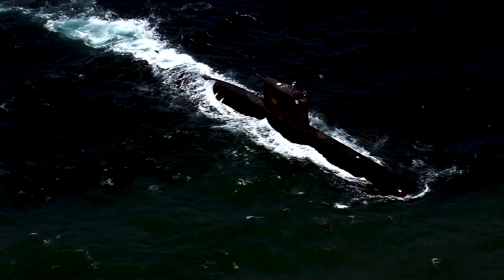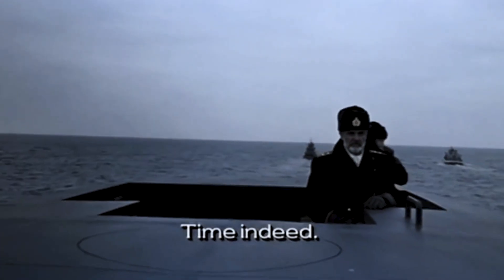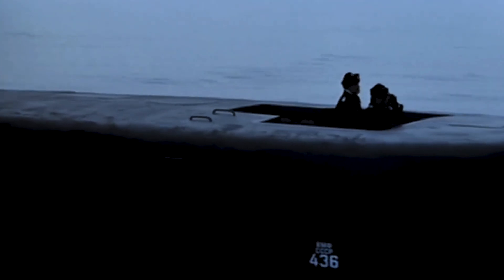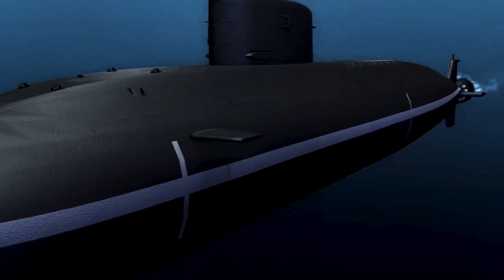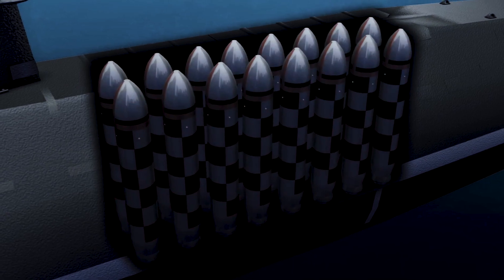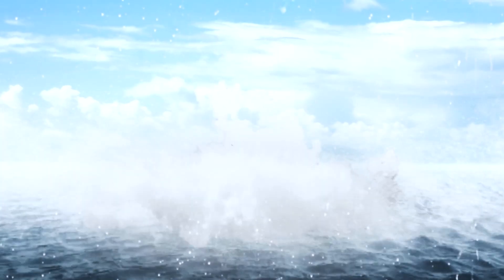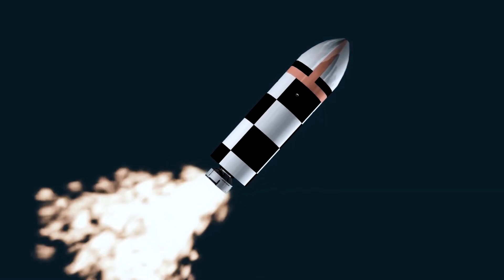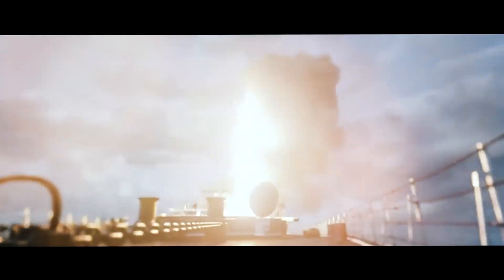Another submarine that will make you surprised: the Russian Borei class. The Borei class submarine is not just a formidable weapons platform, but it also represents a major milestone in the history of Russian submarine design and technology. The Borei class submarines are the first Russian submarines to be equipped with a new type of missile, the Bulava, which is designed to be more accurate and reliable than previous generations of Russian missiles.